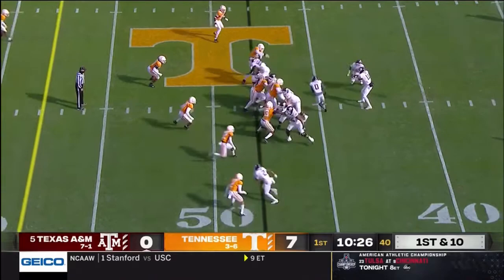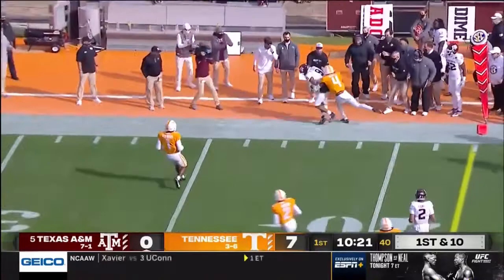There goes the Swiss Army knife, Mania Smith in motion. Mond looking his way. Instead, a long throw to the sideline — and that is perfect to Hezekiah Jones.